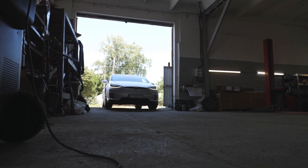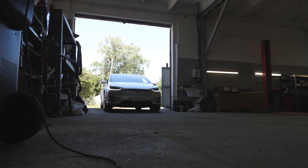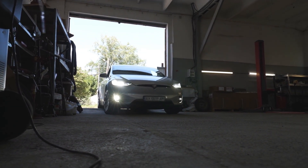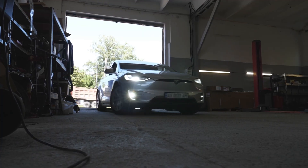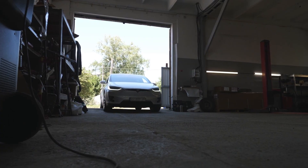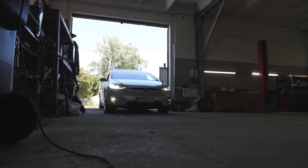Meanwhile, competitors aren't waiting. Freightliner's eCascadia, Volvo's VNR Electric, and Nikola's Tre BEV are already hauling freight for paying customers. The clock is ticking, and Tesla knows it.